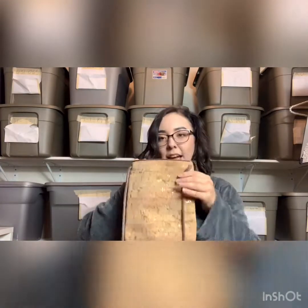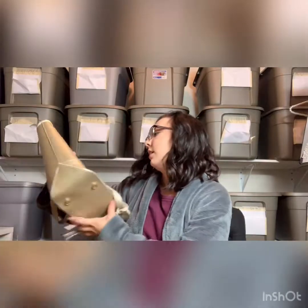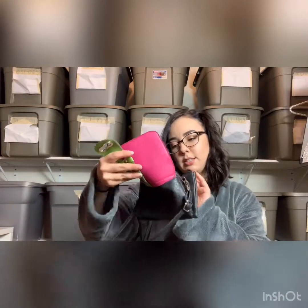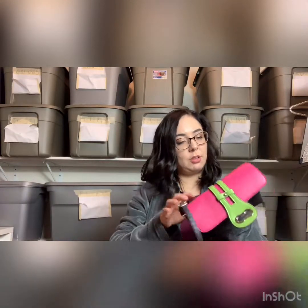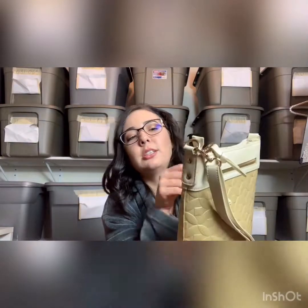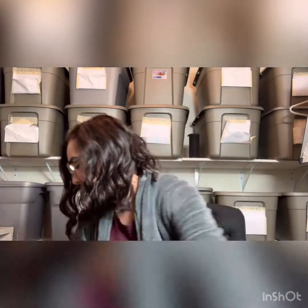This is a Spicer bag — never heard of it. This looks like a Ralph Lauren bag. Another Spartina bag — I guess she was a fan of this brand. No clue what this is. Another Spartina crossbody bag — it could be Spartina, I don't know how it's pronounced. Oh, and it comes with the matching wallet. So that's it for box one — it was all purses.